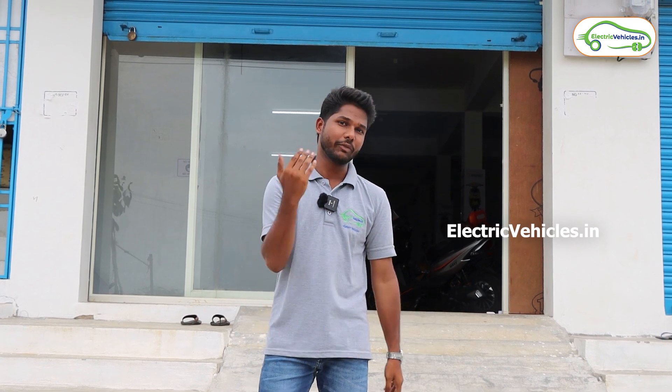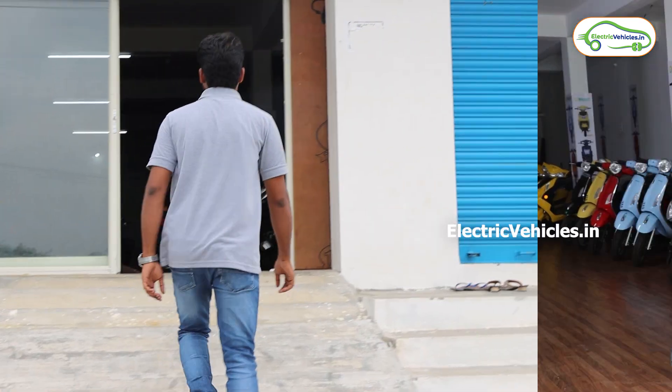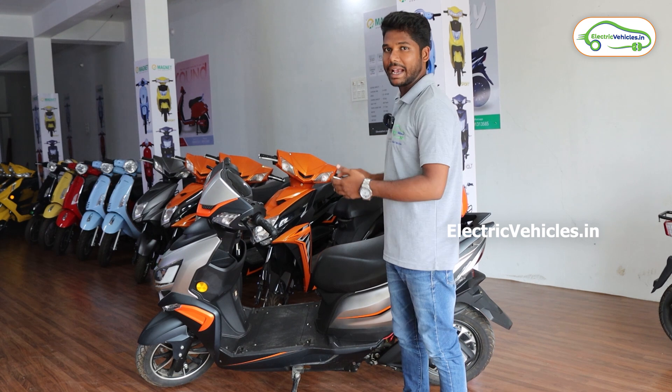To review this vehicle, we have come to the showroom which is located at Pawanuru, Chichu district, Andhra Pradesh. So let's go in — come with me. This is our Maxi electric scooter.